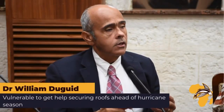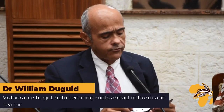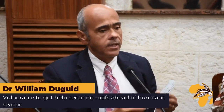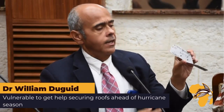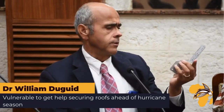The Ministry of Housing will procure hurricane strap kits — essentially four hurricane straps with the screws needed to attach them. This is a hurricane strap here, and you can see it has screws in it. It goes on essentially to the rafters and to the ring beam.